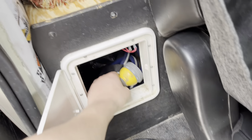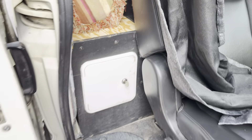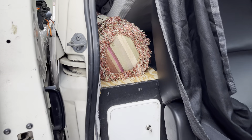Connected to that 20-gallon water tank is a hose with a water pump switch — you just flip the switch, pull the hose out, and you can hose things down before getting in the van, do dishes, use it for drinking water, or whatever you need.